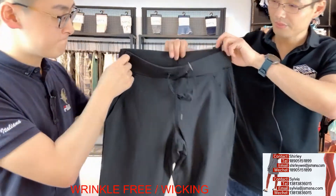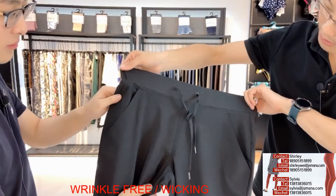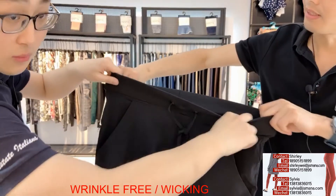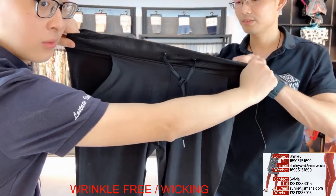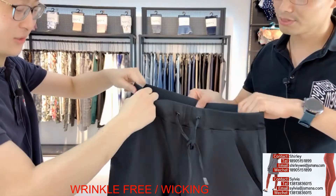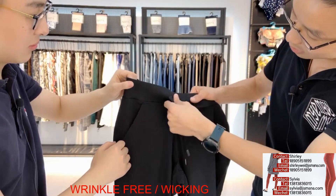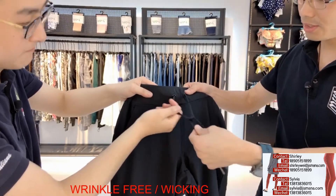Look at this one. The waistband is in drip and also has elastic inside. The stretch is really good. The elastic is also very thin and soft. That's the waistband coat — it's non-functional, just for decoration.